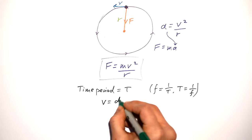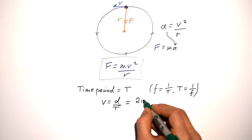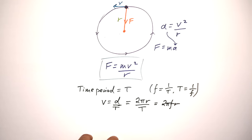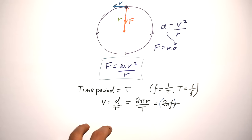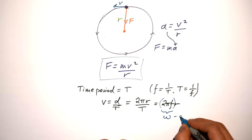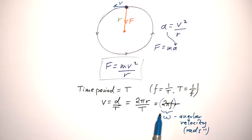Speed equals 2πfr, and here we introduce something new. 2πf has its own special symbol: omega (ω) — a curly Greek w. This is called angular velocity or angular speed, measured in radians per second. 2π is the number of radians in a full circle, and f (frequency) is per second, so together we get radians per second. So v = ωr.